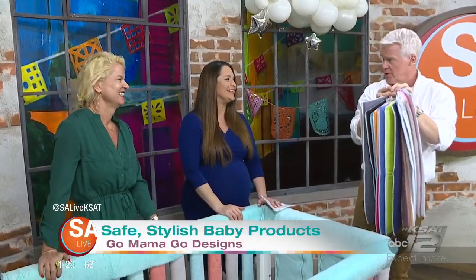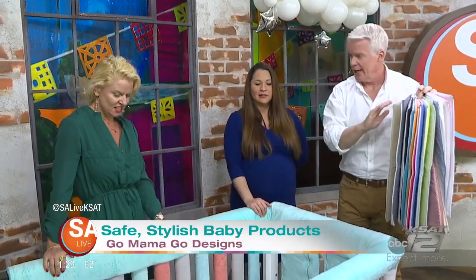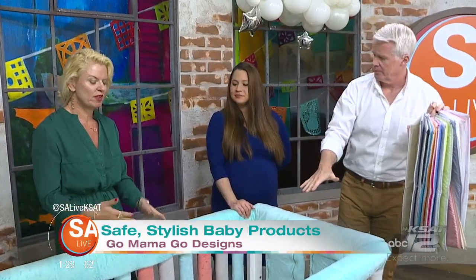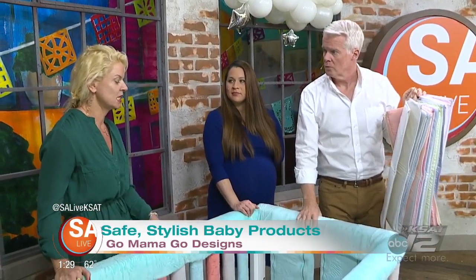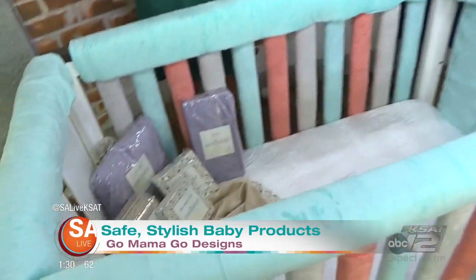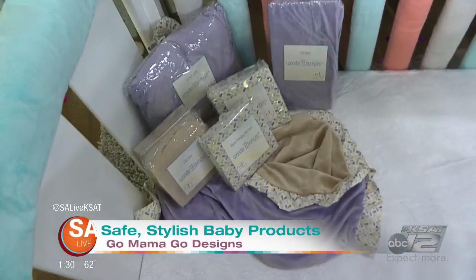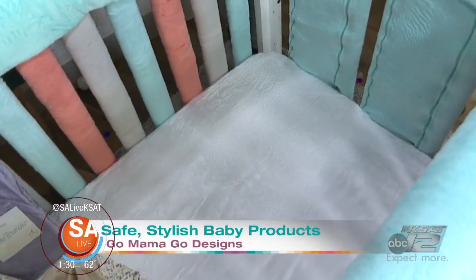Just a reminder, of course — always the safety experts — nothing goes in the crib with a newborn except the newborn. These are great when babies really start moving around. We always get those frantic calls when the babies are about six months and they're banging their heads, and this is perfect for them. We also have a lot of special needs kids that stay in their crib longer than most kids, and this is wonderful for them.